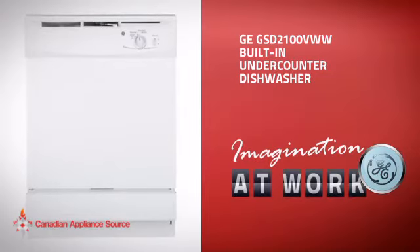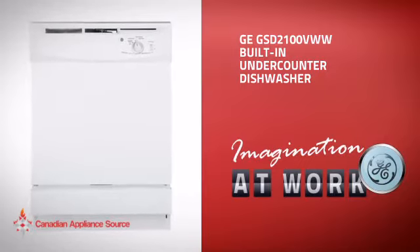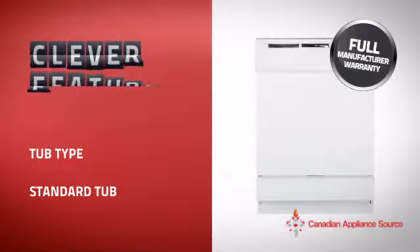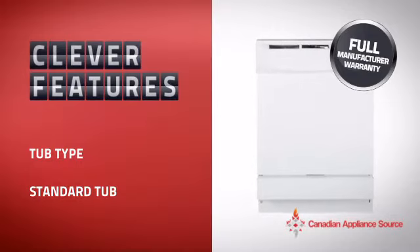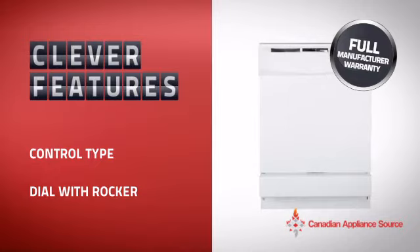This built-in under-counter dishwasher from GE is just the kind of smart dishwasher you want. With plenty of clever features that help you get spotless dishes with less effort, plus a reliable manufacturer warranty,